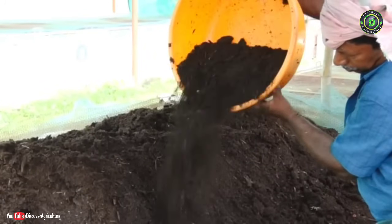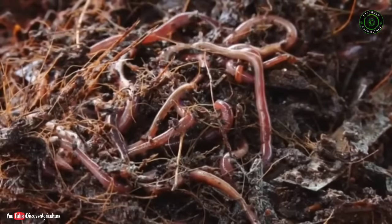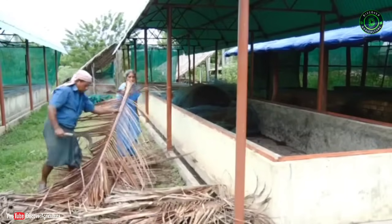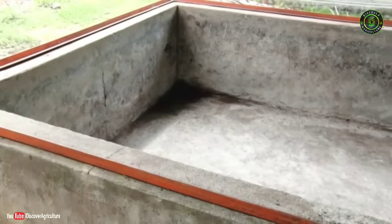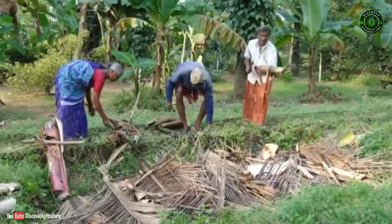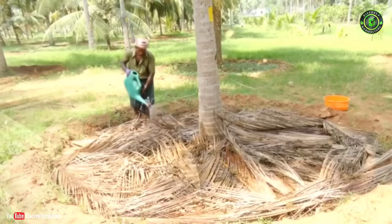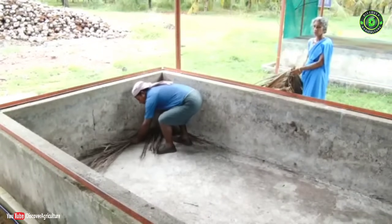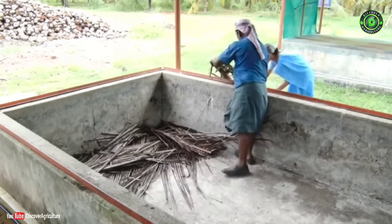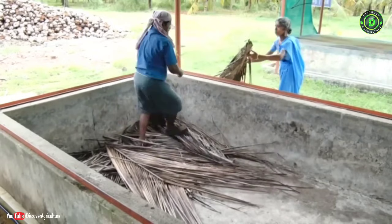A part of the organic waste from the coconut garden is used for mulching; the remaining can be converted to vermicompost using a native species of earthworm called Eudrillus. This earthworm can easily digest the lignin-rich coconut leaves. Vermicompost can be prepared using a cement tank, trenches, or the coconut basin itself. Vermicomposting in a cement tank ensures better management and speedy composting.